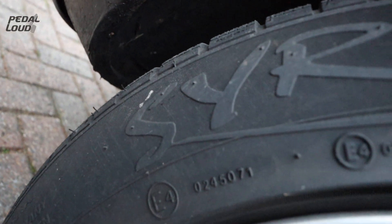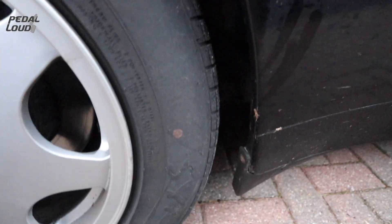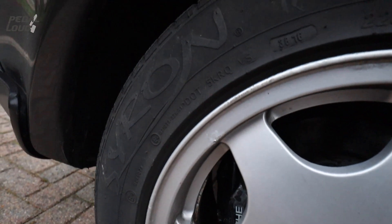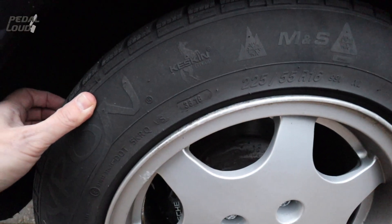Another thing - it's running Siron tyres. I've never heard of them. There are a few budget brand tyres, which under normal circumstances you should be a bit wary of, but there's loads of bills in the folder that backs up that this car's been looked after. Clearly though, it's not running premium tyres.